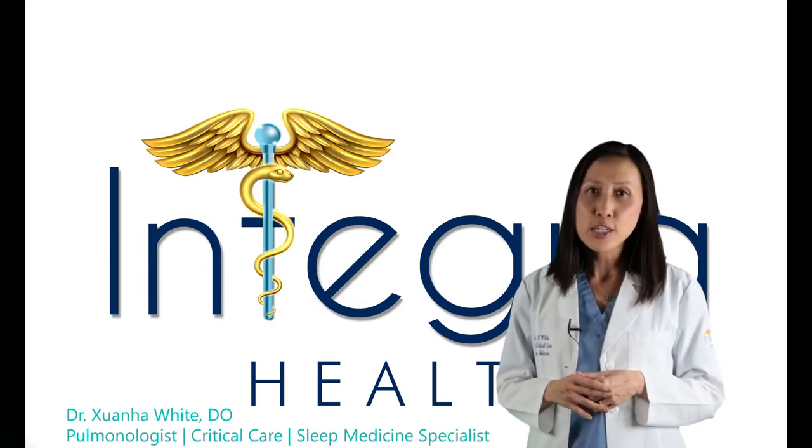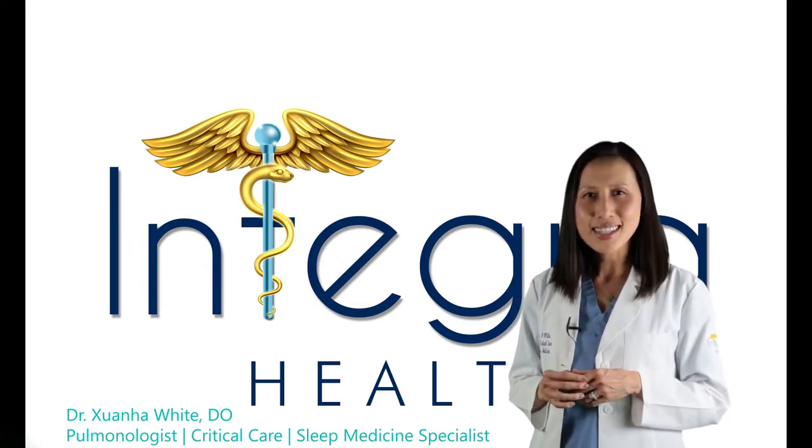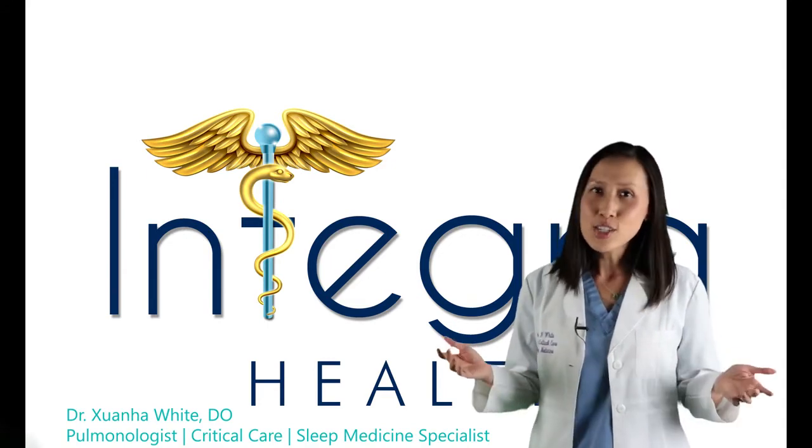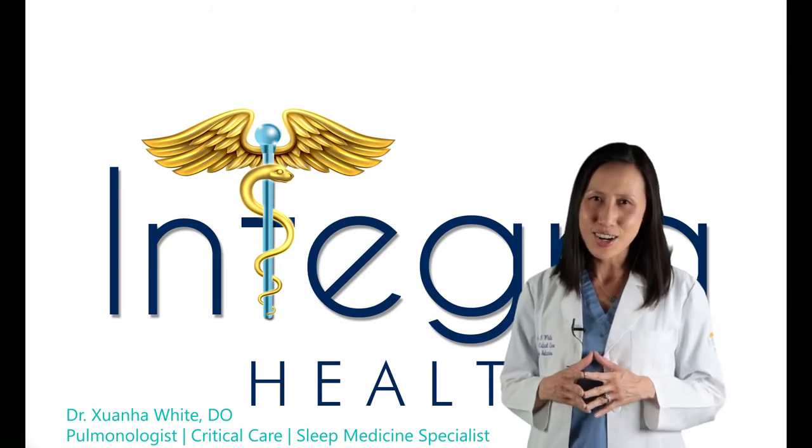Lastly, it is indicated for patients who are not significantly overweight, with a BMI of equal to or less than 35. If you are interested in learning more about Inspire, visit IntegraHealthPC.com.